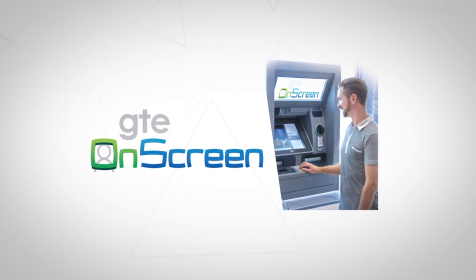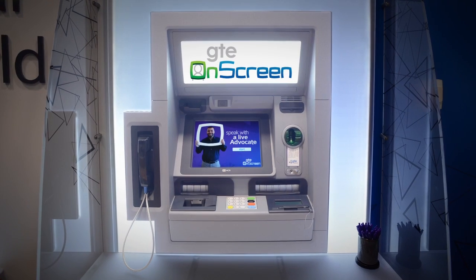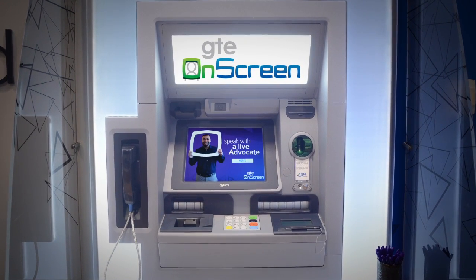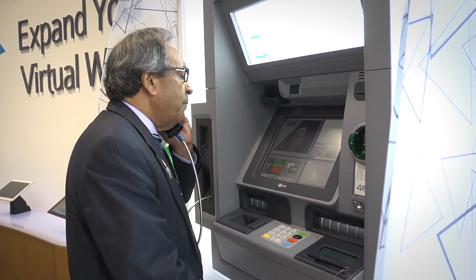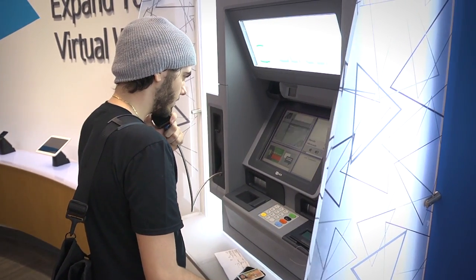GTE Financial is changing the face of banking with GTE on screen — our new convenient technology that takes personal service to a new level for your banking needs. But don't take it from us; take it from some of our great members who've been using this new technology for their financial needs.